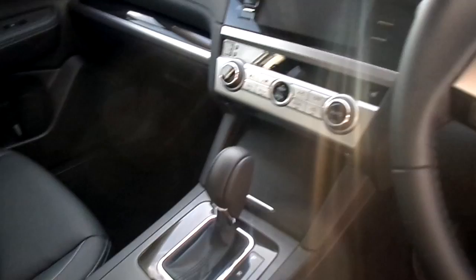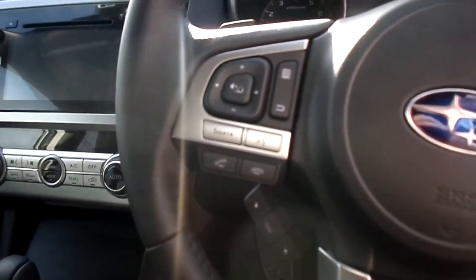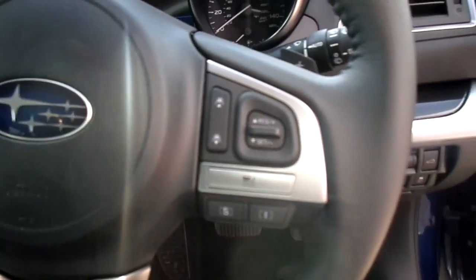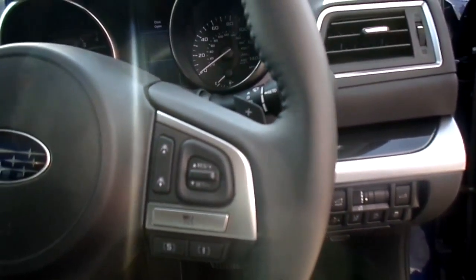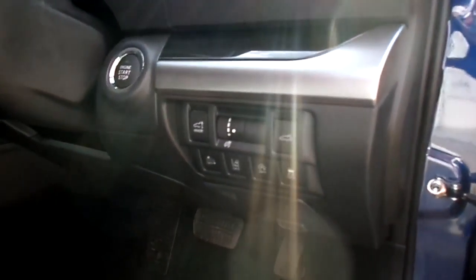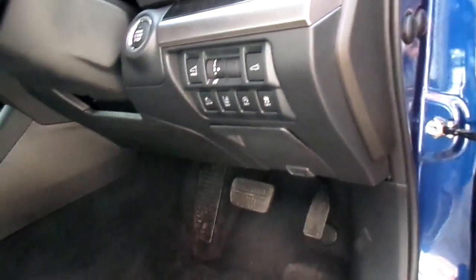On the steering wheel, the left hand spoke encompasses the controls for the radio, the Bluetooth, and the voice command. The right hand spoke has the cruise control and the SI drive. At the dashboard we have the stop-start, the controls for the height of the boot, and the lane departure.